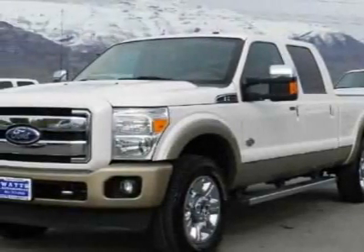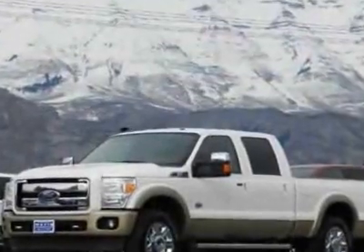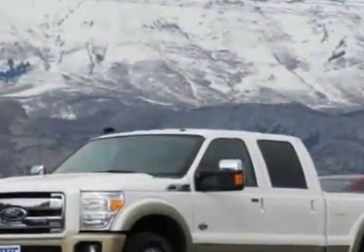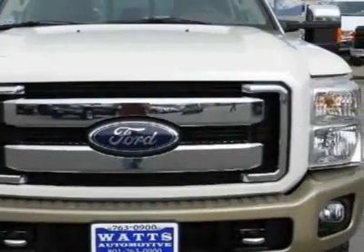Check out this 2012 Ford Super Duty F-250. This Super Duty F-250 has just under 9,000 miles. For your protection, this vehicle has a factory warranty.